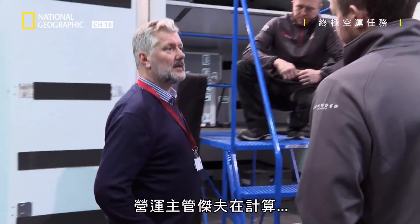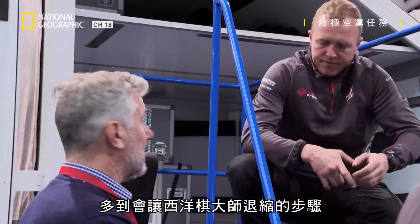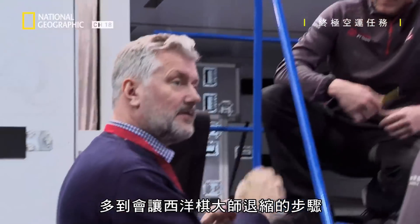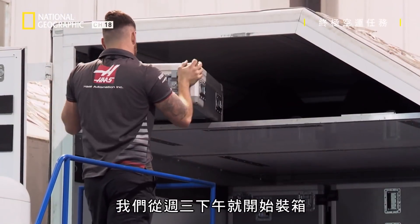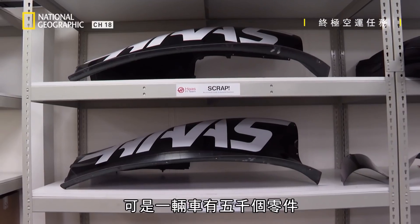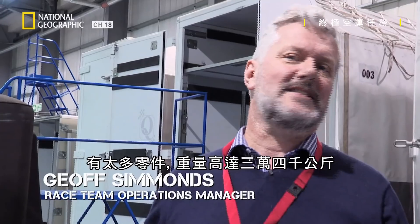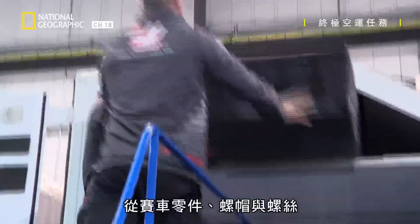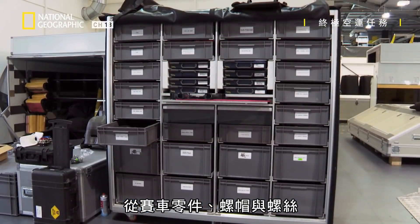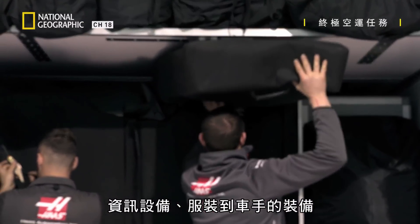Struggling to compute the number of moves that would make a chess grandmaster wince is Operations Chief Geoff. We've already started loading — it's Wednesday afternoon. There are 5,000 pieces that make up a car, and 34,000 kilograms of pieces, ranging from car parts, nuts and bolts, to IT equipment, clothing, and driver's equipment.